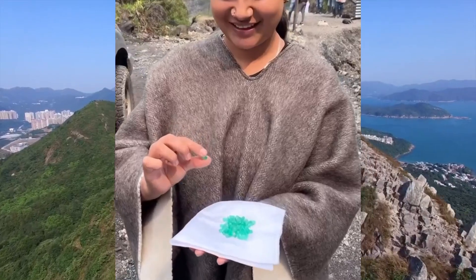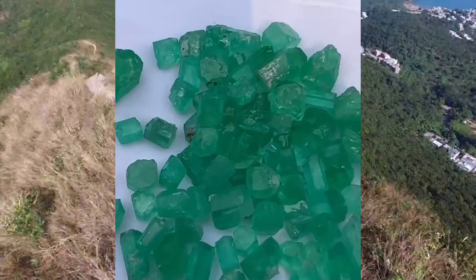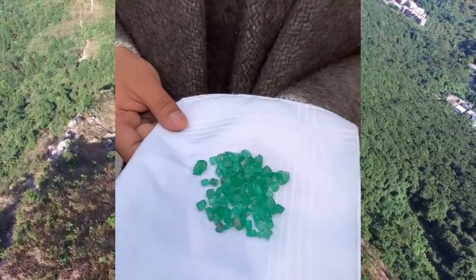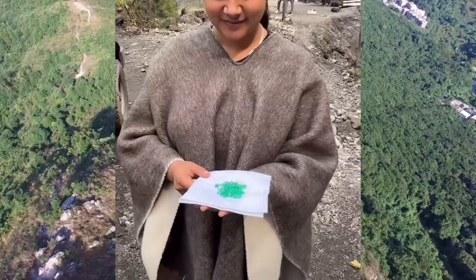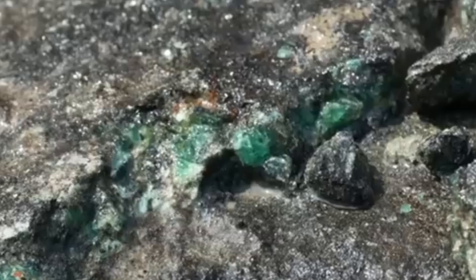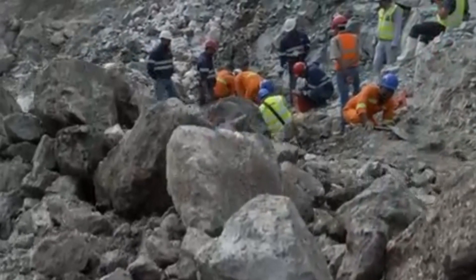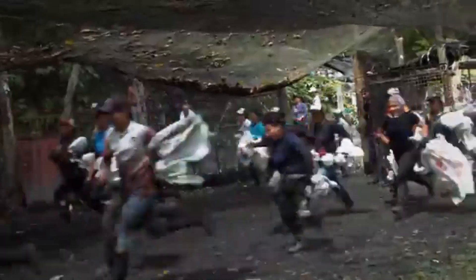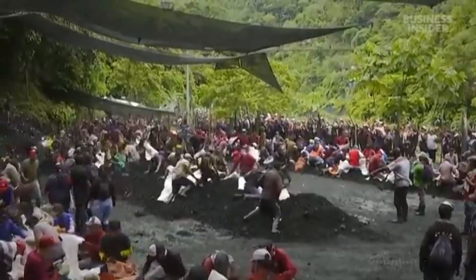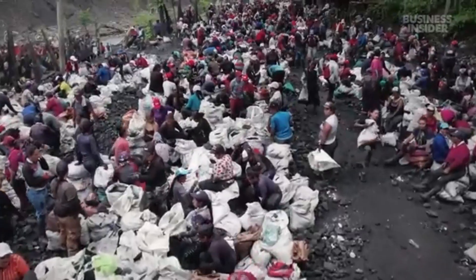Today we're diving deep into the overlooked world of host and indicator rocks — the humble companions that point toward one of Earth's greatest treasures: emeralds. This isn't just about gem hunting. It's about reading nature's map, training your eye to see what others miss. Get ready to uncover the truth behind the world's most famous green gemstone, and the ugly stones that whisper its location.